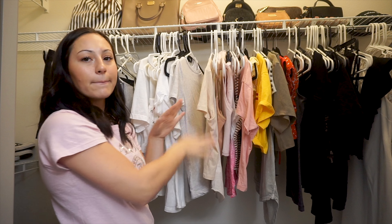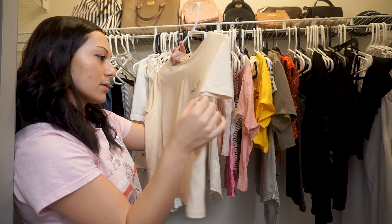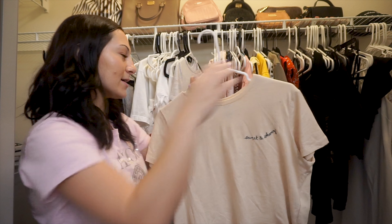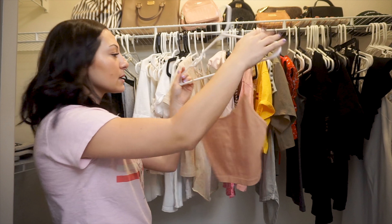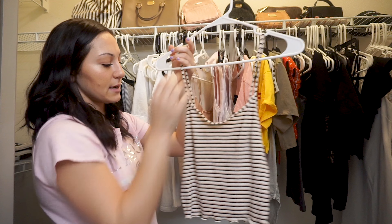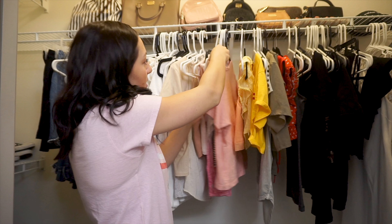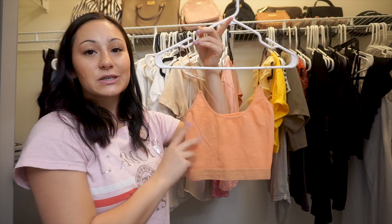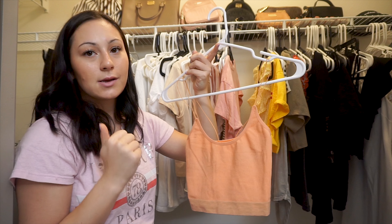Moving on to more of my beige colors — this shirt says 'sweet and strong' and it's from H&M. Super cozy and soft, you can dress it up and down. Then I move on to my pinks — all types of pinks. We have some nude in here, then light pinks. I threw this striped tank top in the pink section because it has pink in it, so I thought it would look better there. After that we have an orange-y top. I love these from Urban Outfitters — they're seamless little tanks, so comfortable and amazing.